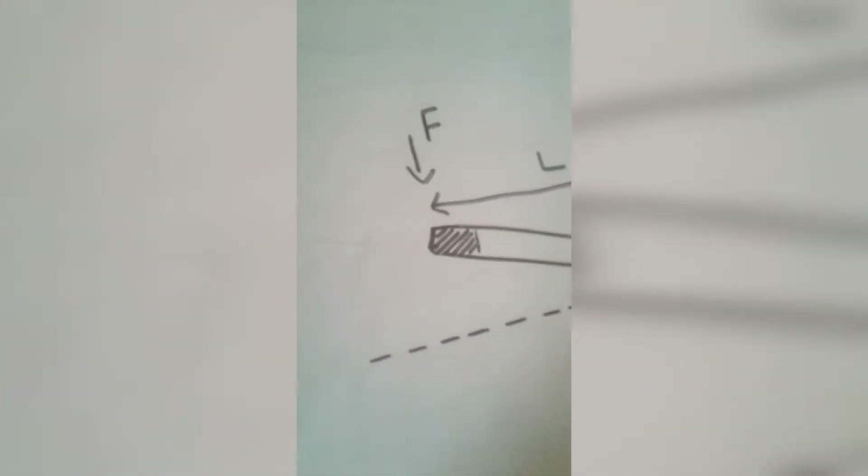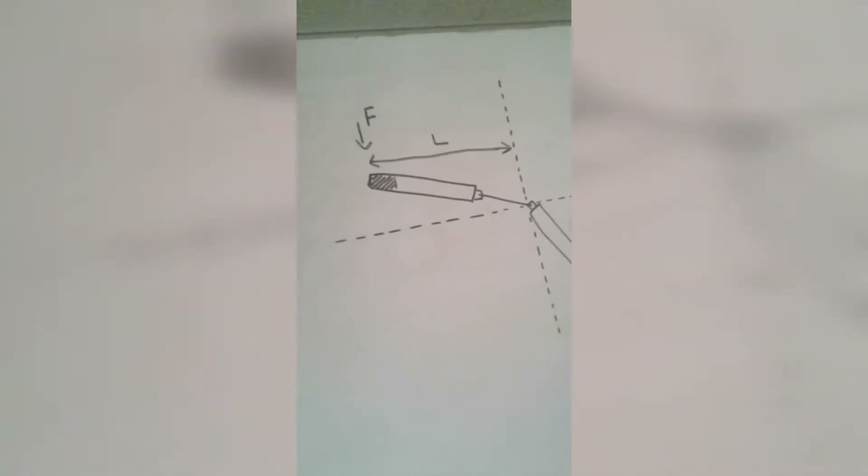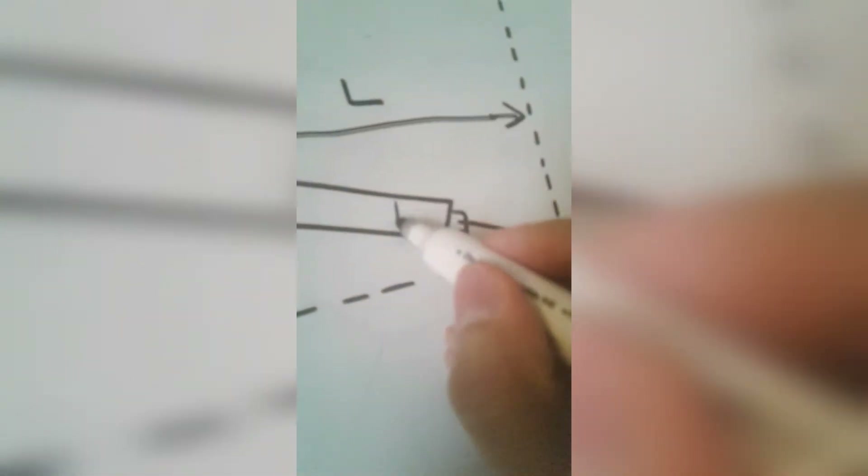Therefore, the farther away from that point, the greater the torque, and the closer to that point, the less the torque.